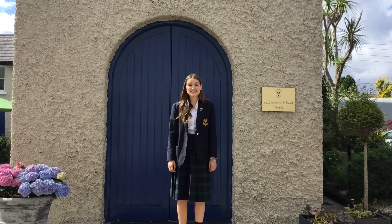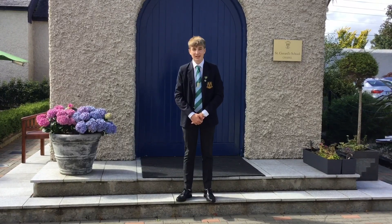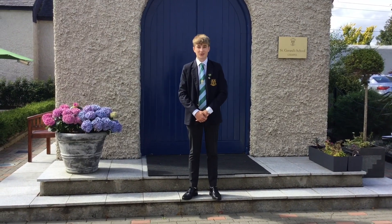Hi guys, my name is Amelia and I'm your head girl this year. Hi guys, I'm Stephen, I'm your head boy and myself and Amelia are going to show you the new school rules for Covid.